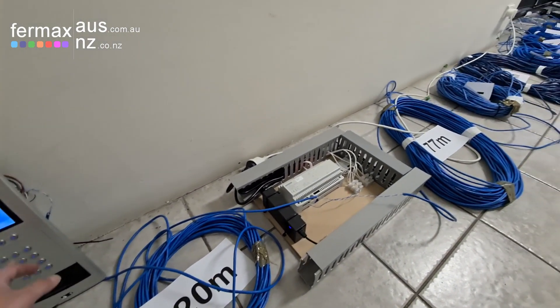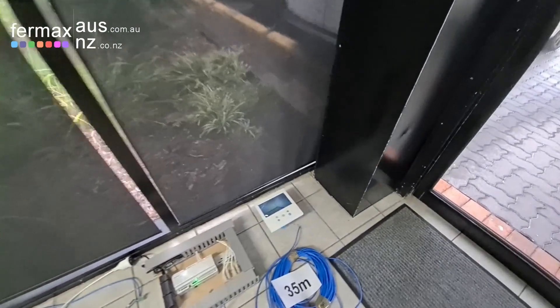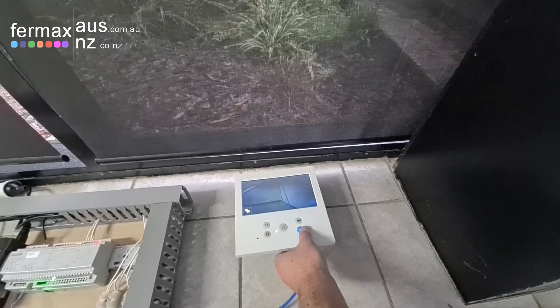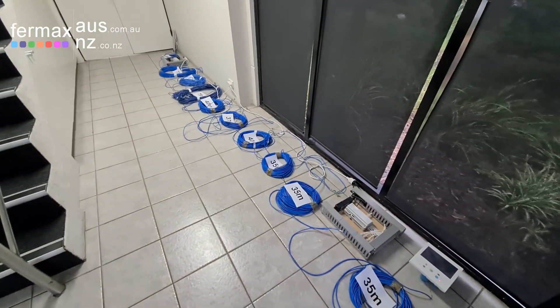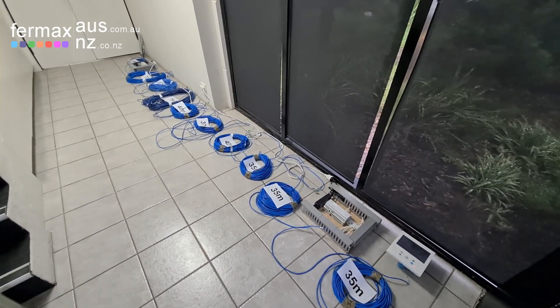— it rings on the monitor, which we can answer and do a door release. So there you go, demonstrating the power of Durox running over extreme distances over one pair of cat cable. It's Josh from Fairmax Australia, bye for now.